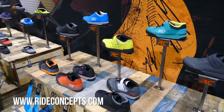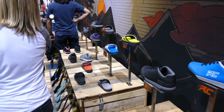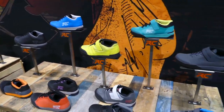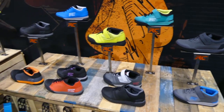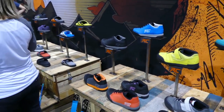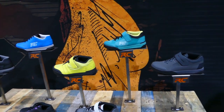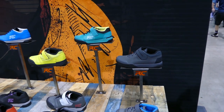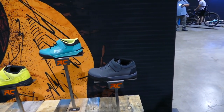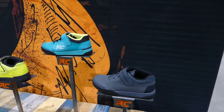We're introducing you to the Ride Concepts booth. It's a new shoe brand for 2019 and they are launching with a ton of models — 14 different models in the lineup, including specific models for men, women, and children. They've actually gone in and made specific lasts for each, with specific flex characteristics. So you're going to find a nice shoe that fits your purpose, your riding style, and who you are as a rider.